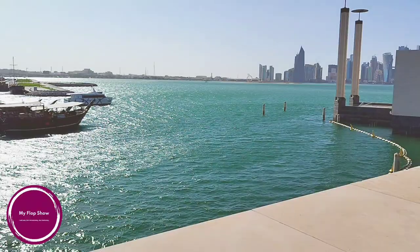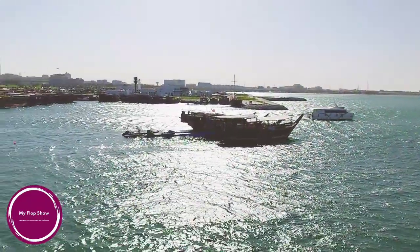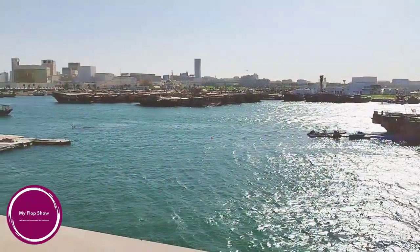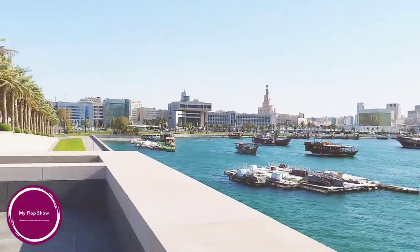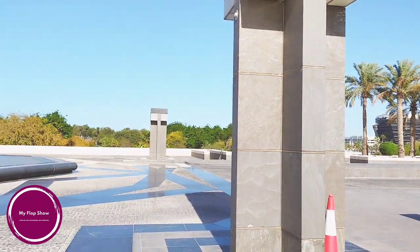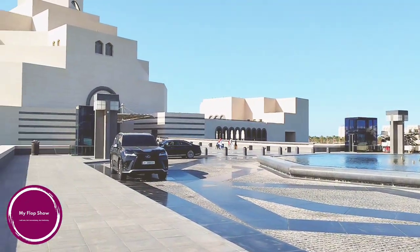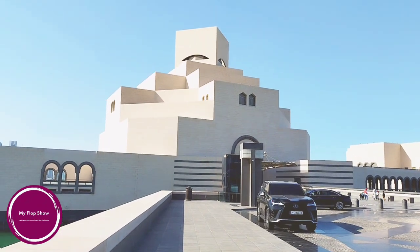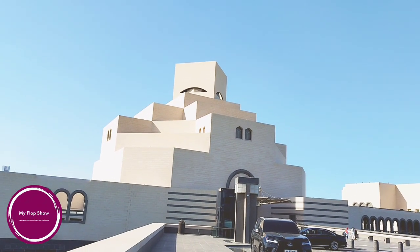Let's finish here today. It is very complicated to give complete information about this museum in 10 to 15 minutes, so if you are in Qatar or a resident, plan a visit and get more information about what I missed to mention. Before coming to this museum, do some homework on the 18 galleries — it will help you understand each collection better. See you again soon on another vlog. Till then, bye-bye.